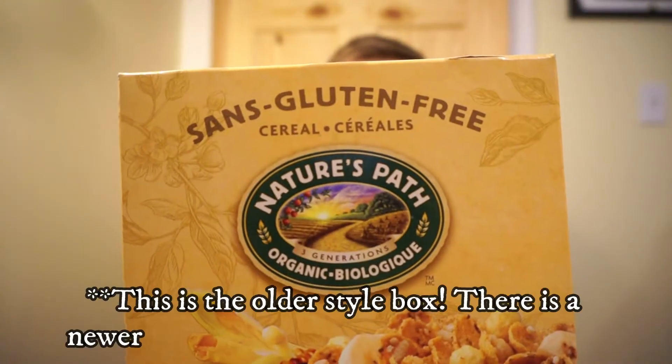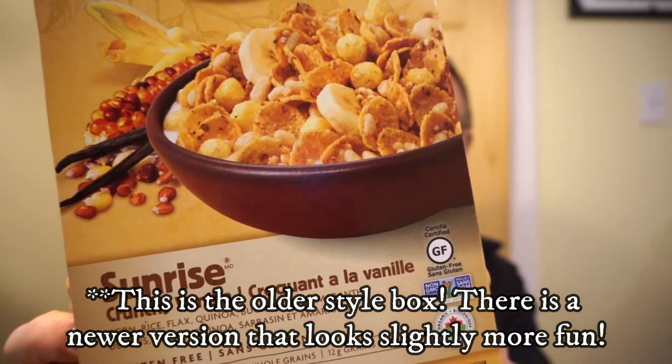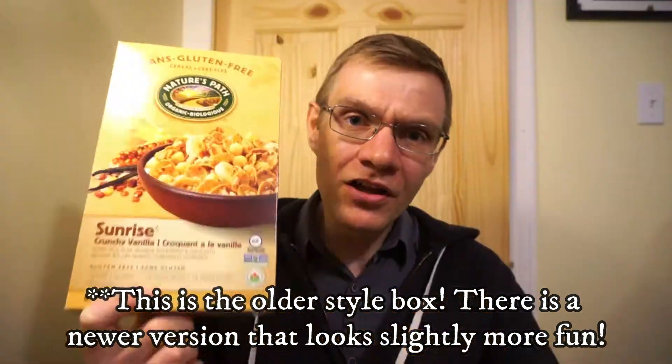we're going to be trying out Nature's Path Organics Sunrise Country Vanilla. This is not a new product, although it's going to be new for me, and I assume Courtney hasn't tried it either if she's asking me to review it. I'm going to be her guinea pig. She's going to try it out through me and hopefully she gets to try it and like it as well.